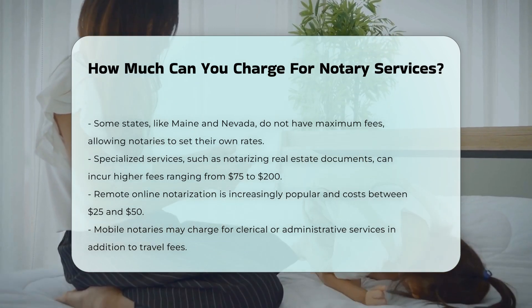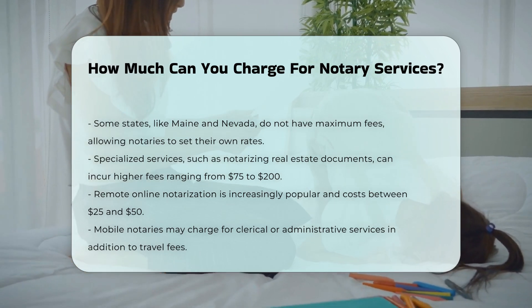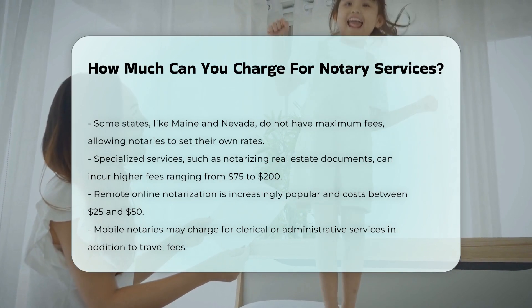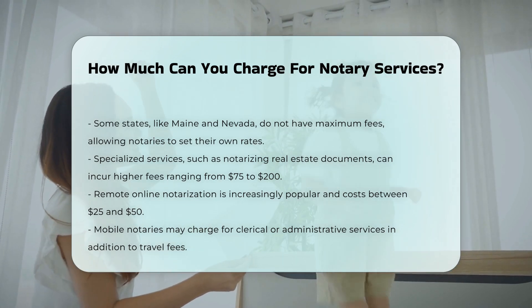Travel and other fees. Mobile notaries often charge additional fees for travel, which can include a per-mile charge. Some states also permit notaries to charge for clerical or administrative services.